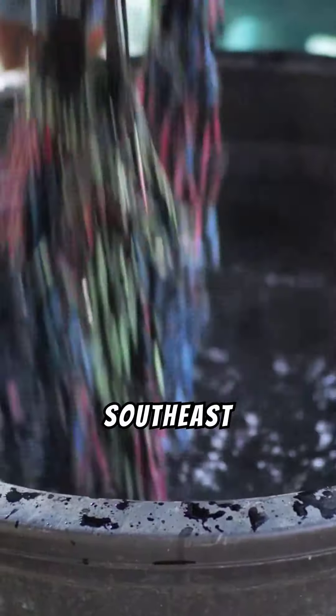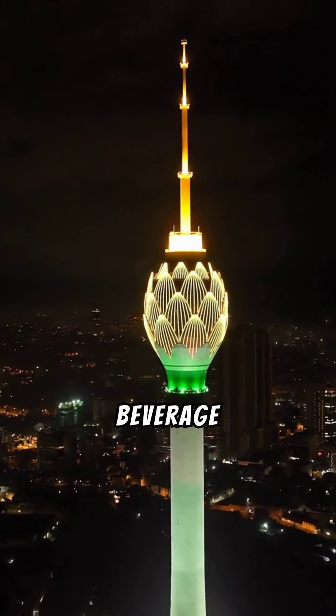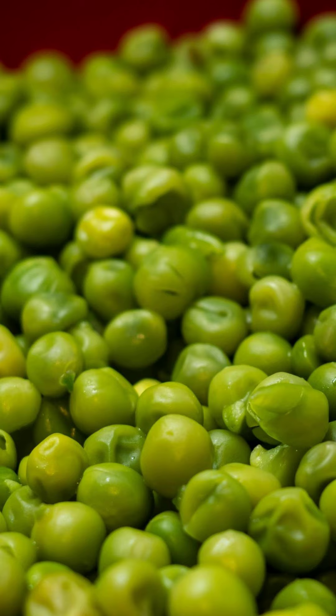The butterfly pea's stunning deep blue petals have long captured the attention of gardeners and herbalists alike, inspiring creativity and wellness. One of its most popular uses is in herbal tea, where its petals steep into a striking blue beverage that changes color with a splash of lemon. This magical color transformation is due to the flower's natural pH sensitivity, turning from blue to pink when acidity is introduced.